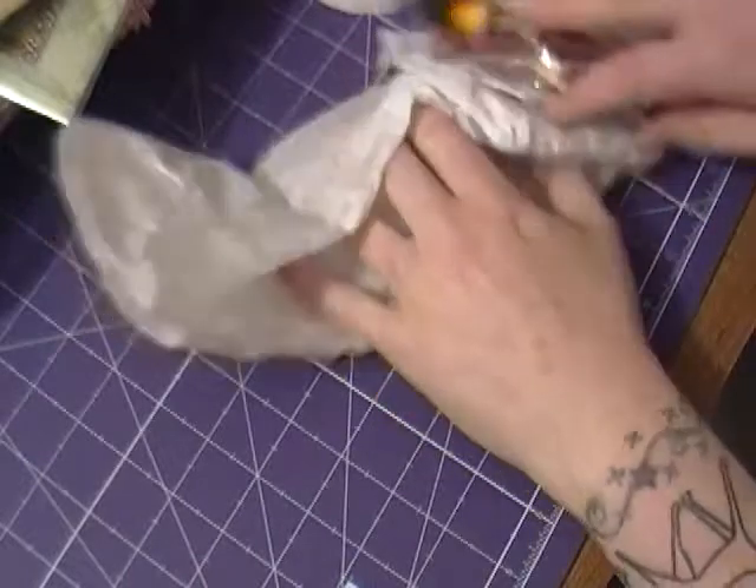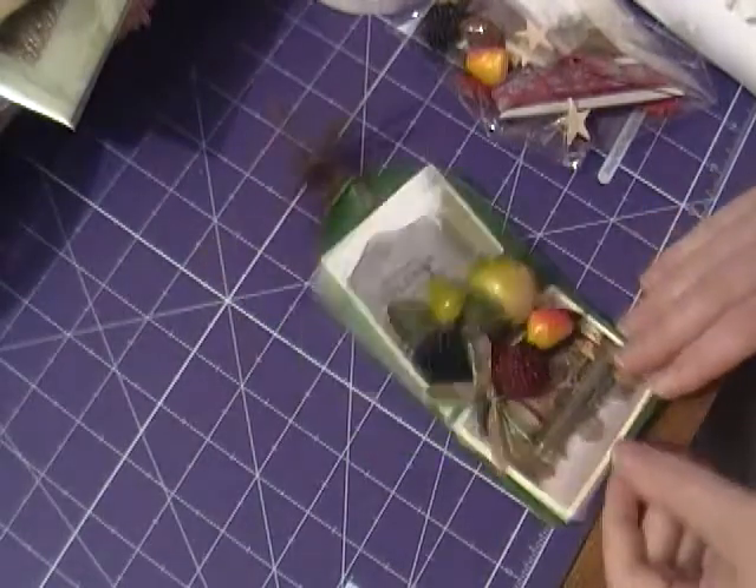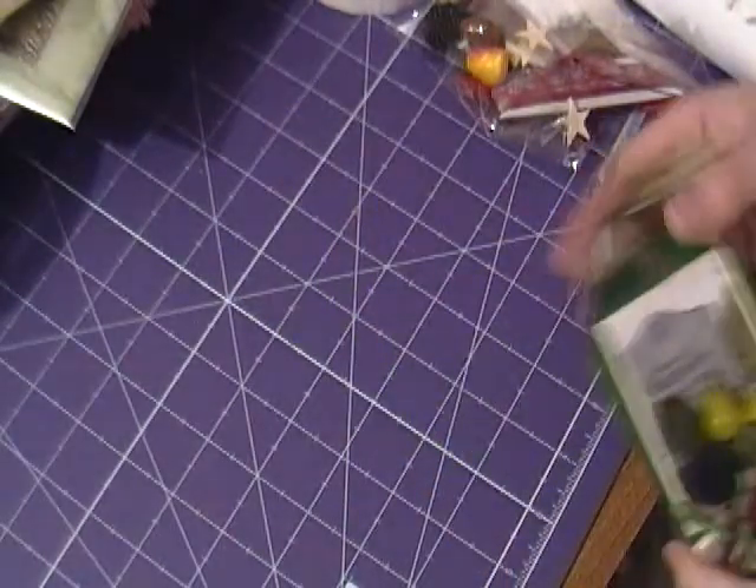This is a Craft Hall monthly tag swap. The theme this month was Home Sweet Home, and you have to do a tag centred around where you live.